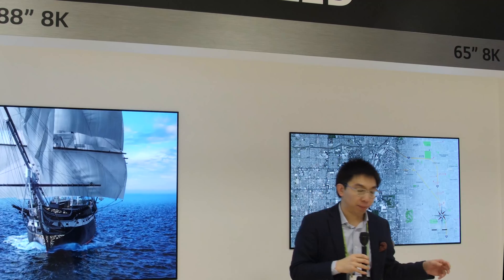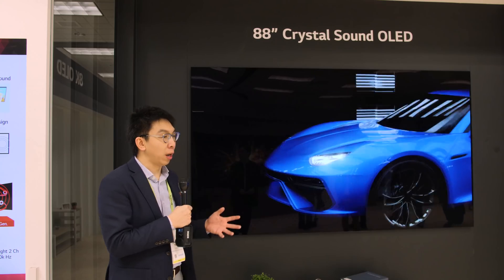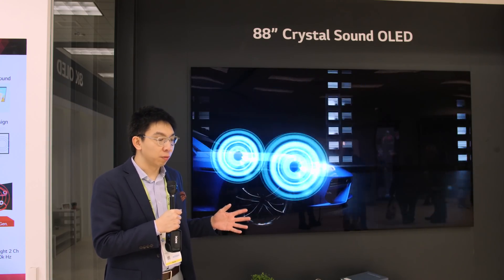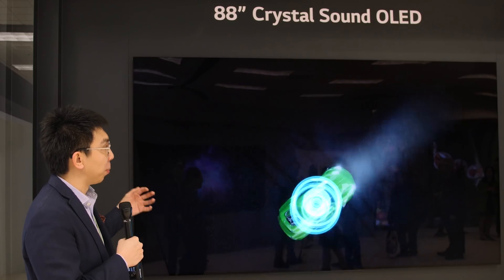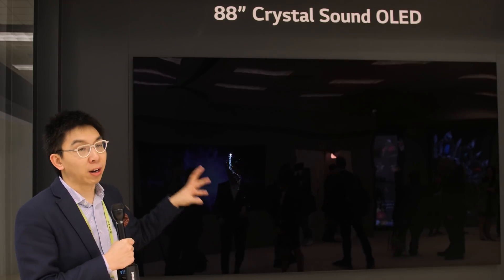Now we come to the Crystal Sound OLED, or CSO section. This is a technology invented by LG Display that places actuators behind the OLED screen to produce sound directly from the screen itself.